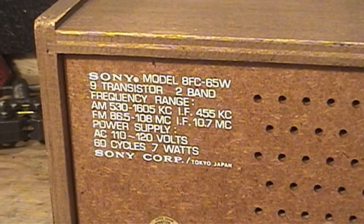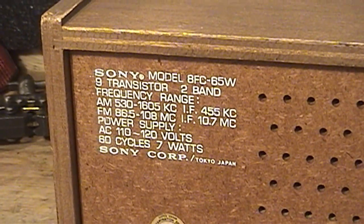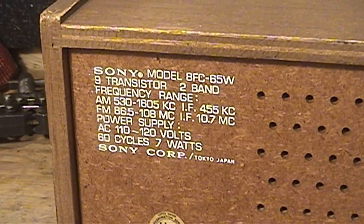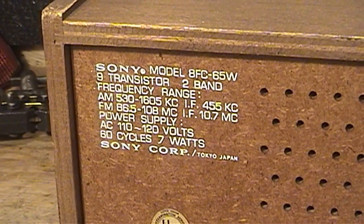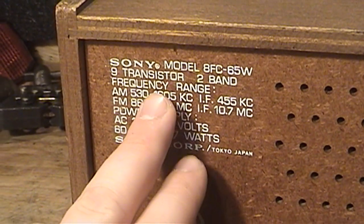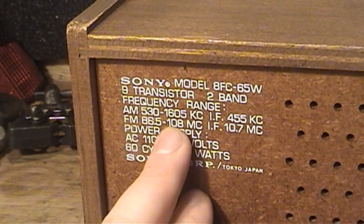This is the Sony Model 8FC-65W. It's a 9-transistor, 2-band AM/FM clock radio. It cannot tune into the extended AM band up to 1700 kHz, but that's to be expected for something of this age.